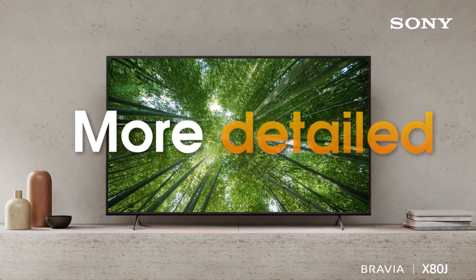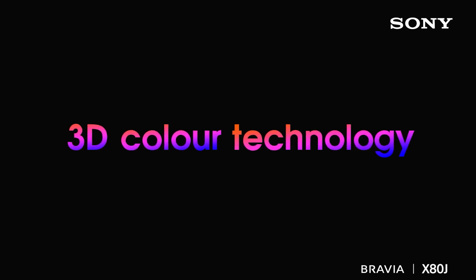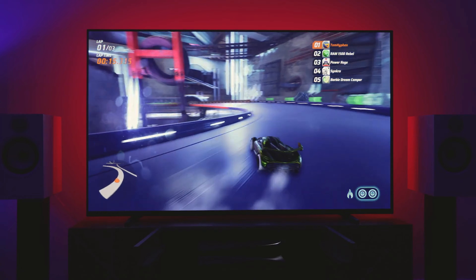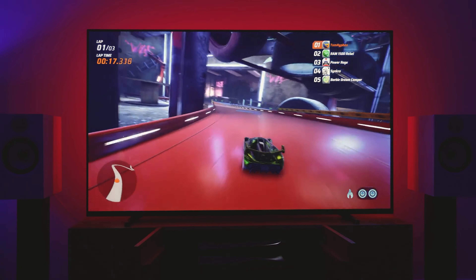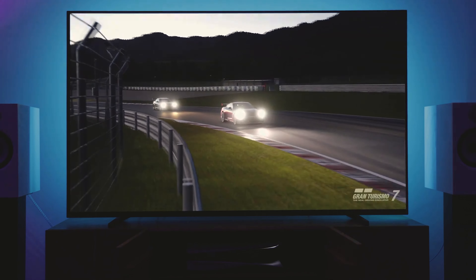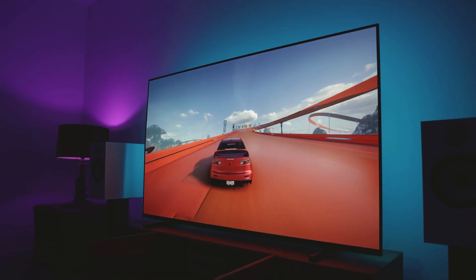The Sony X80J has a 60Hz refresh rate, suitable for most console games. It also offers a fast response time, ensuring smooth and virtually lag-free image display. This is essential for games that require quick and precise interactions, such as first-person shooters and sports games. Furthermore, VRR variable refresh rate technology helps prevent screen tearing and provides a much smoother and seamless gaming experience.